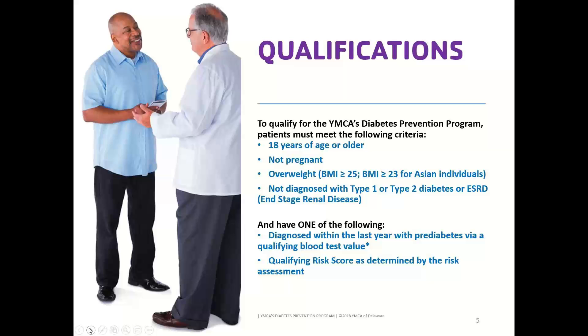For qualifications, patients need to be an adult — at least 18 — and cannot be pregnant. Since one of the program goals is 5–7% weight loss, it would be a great program to start after having a baby. They must be overweight, with a BMI of 25 or higher, or 23 or higher for Asian individuals. They cannot already have a diagnosis of type 1 or type 2 diabetes or end-stage renal disease. Even patients whose diabetes is very well managed and whose blood glucose values fall within the pre-diabetes range would not qualify — we need patients in the pre-diabetes range before a type 2 diabetes diagnosis.